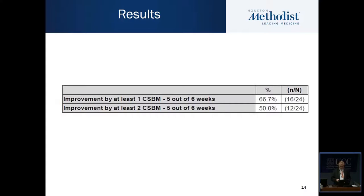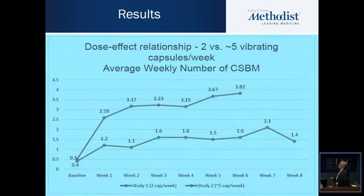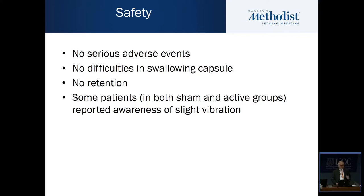Again, remember there is no control group in this study — it is a pilot study. Comparing the two studies for this particular responder group, the initial two-capsule study showed an improvement of about 2.1 complete spontaneous bowel movements, whereas using the five capsules per week showed an improvement of almost four complete spontaneous bowel movements.